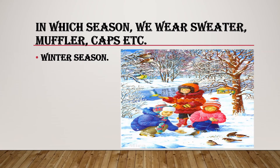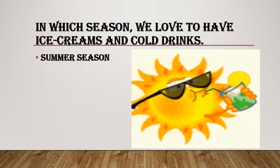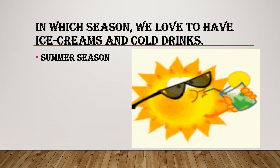In which season do we wear sweaters, mufflers, and caps? Winter season. In which season do we love to have ice creams and cold drinks? Summer season.